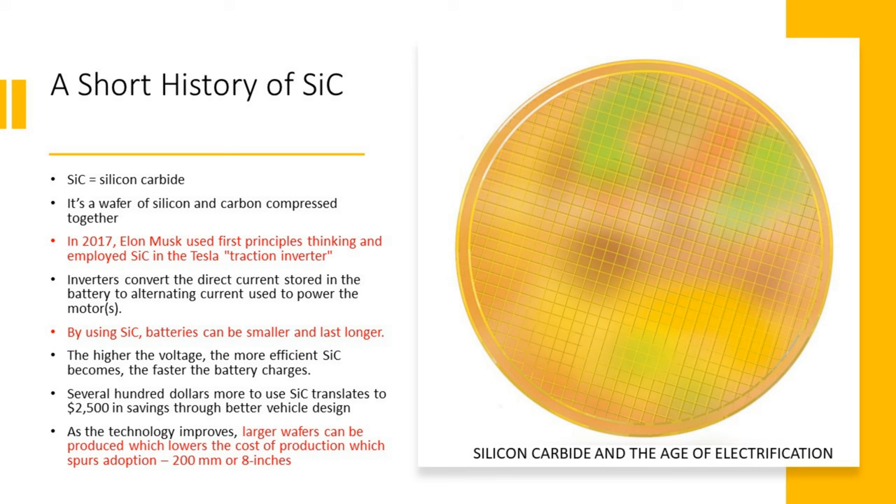A short history of SiC, or silicon carbide: it's a wafer of silicon and carbon compressed. Sir Elon of Musk used his first-principles thinking and employed this new material in Tesla's traction inverter. For several hundred dollars more to use this miracle material, that translates to $2,500 in savings through better vehicle design — for example, batteries can be smaller and last longer. However, Tesla's use of SiC is in question, and we'll talk about that later.